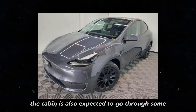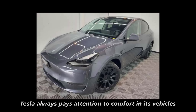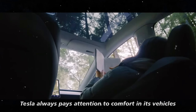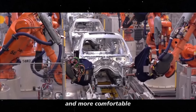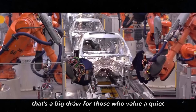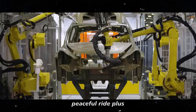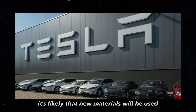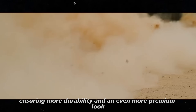The cabin is also expected to go through some interesting changes. Tesla always pays attention to comfort in its vehicles, and the rumors say the Juniper's cabin will be even quieter and more comfortable. That's a big draw for those who value a quiet, peaceful ride. Plus, it's likely that new materials will be used, ensuring more durability and an even more premium look.